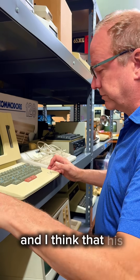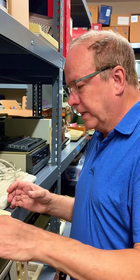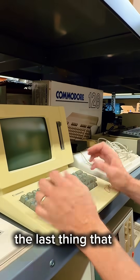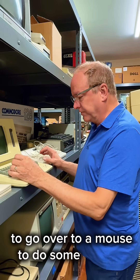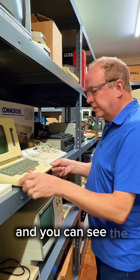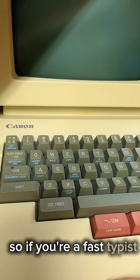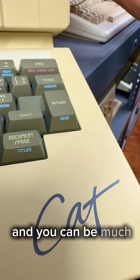His feelings were that when you're in an office environment — putting yourself back in that time period of the early to mid eighties — when you had someone typing in a word document, the last thing he was thinking was that your hand would keep leaving the keyboard to go over to a mouse to do some function. So he built a lot of the functionality into the keyboard using these leap buttons and document buttons. You can see the blue writing at the front of a lot of the keys. If you're a fast typist, on this machine you never have to leave the keyboard, and you can be much quicker and more productive.